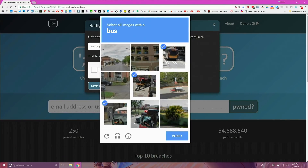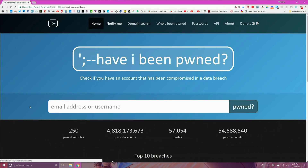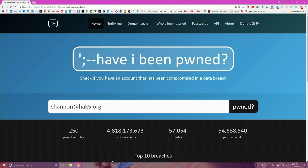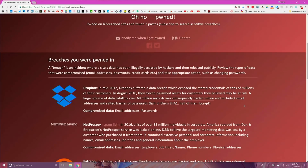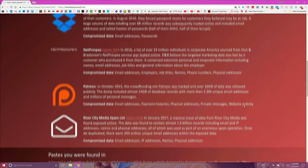If you want something a little quicker than waiting around, go to the main page and type in your email address, click 'Pwned,' and check the information listed below the entry. This page will list any breaches your email account was found in, along with any documents pasted online with your email in them.